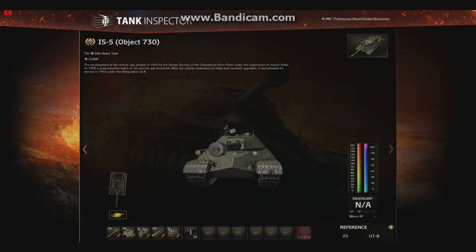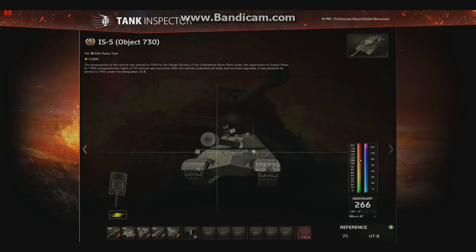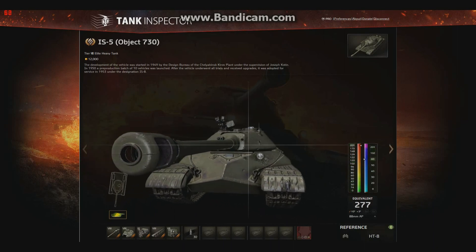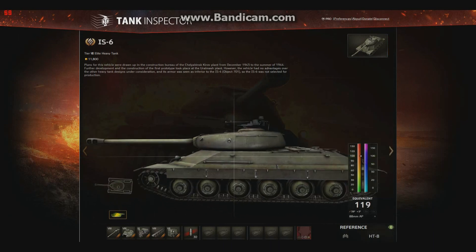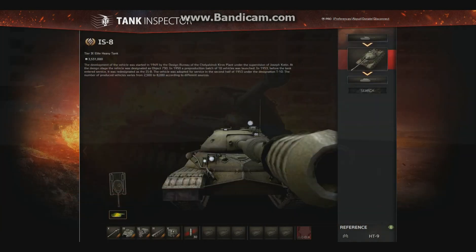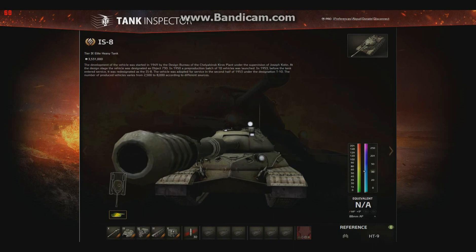The development of the vehicle was started in 1949 by a design crew at Chelyabinsk Kirov Plant under the supervision of Joseph Kotin. In 1950, a reproduction batch of 10 vehicles were launched. After the vehicle underwent all trials and received upgrades, it was adopted for service in 1953 under the designation of IS-8. So what this tank is — this is like the first variant of the IS-8. This tank evolved. IS-6 was just a prototype with an automatic transmission, so it's easy to drive and use in combat. The IS-8 was the final variant of the IS-5.